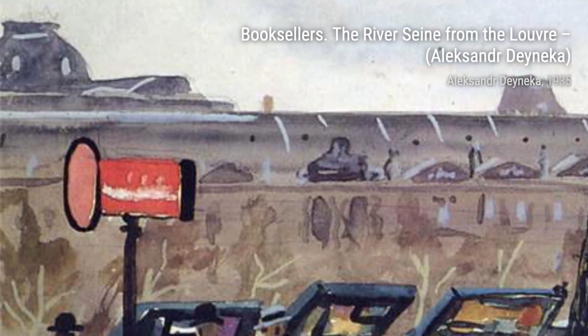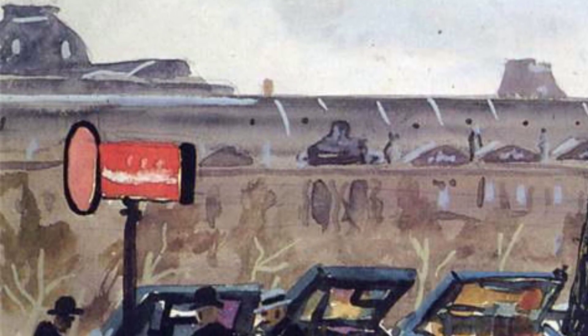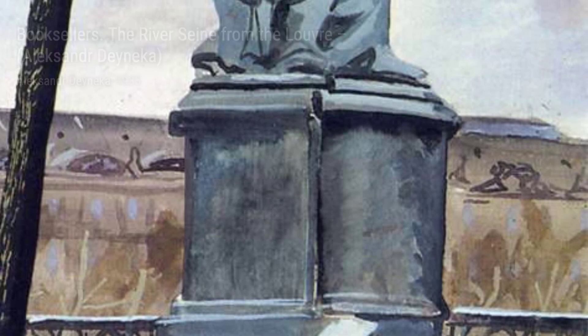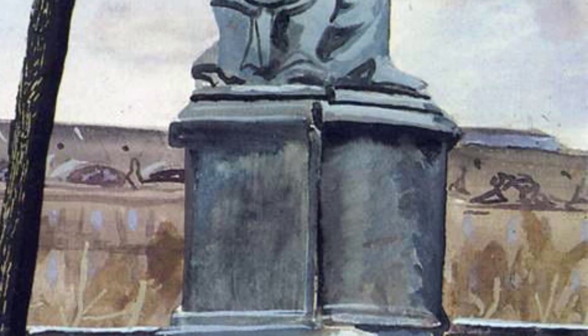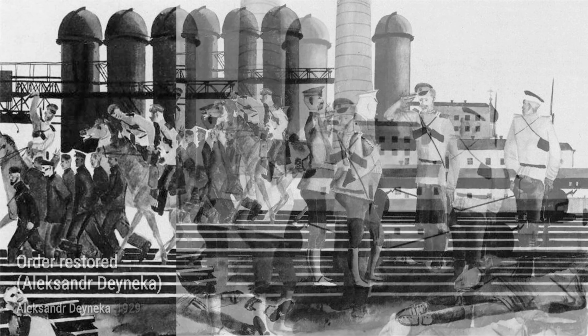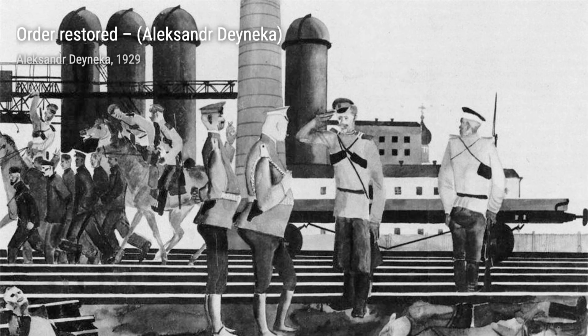At Lunchtime in the Donbass captures the daily life of workers during their lunch break, showcasing Danika's ability to depict ordinary moments with extraordinary detail. Two Classes: Sketch for VSHV offers a glimpse into the world of education, highlighting the importance of knowledge and learning in shaping our future. Square in Rome transports us to the vibrant streets of Rome, capturing the essence of the city's architecture and bustling atmosphere.